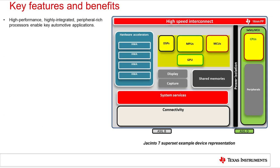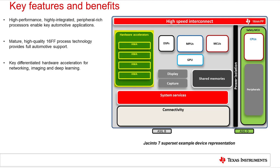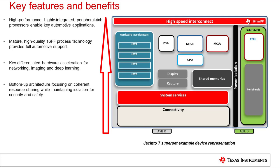The Jacinto 7 processors provide a very high level of application and compute performance, while also offering a wide set of integrated systems and peripherals which are key to automotive applications. Jacinto 7 processors are built upon the 16nm FinFET process technology, which provides a mature platform most suitable for the quality levels necessary in automotive, while also achieving a good balance of performance versus power, which is critical to the automotive thermal environment. In addition to traditional processing cores, these devices include multiple differentiated hardware accelerators, especially in the areas of imaging, networking, and deep learning, which can significantly boost overall system performance and also offload system costs.